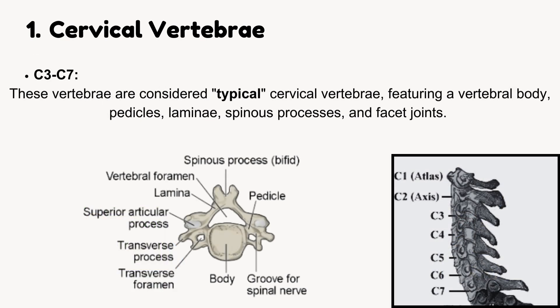Cervical vertebrae C3 to C7 are considered typical cervical vertebrae, featuring a vertebral body, pedicles, laminae, spinous processes, and facet joints.